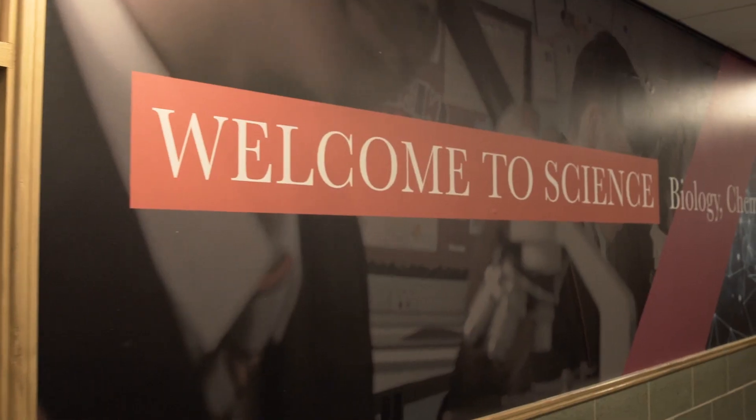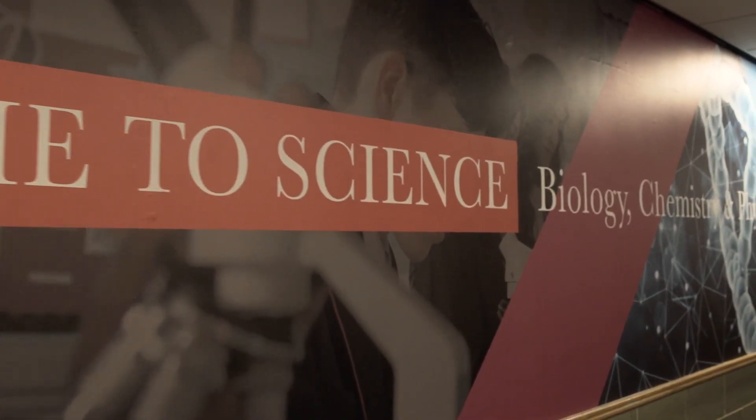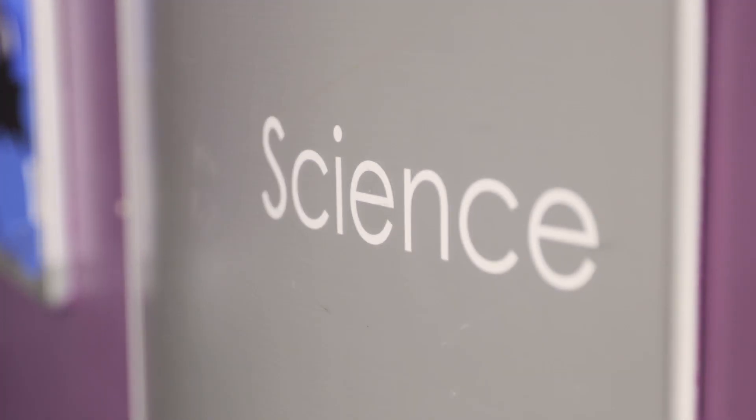We've explored using the entry-level certificate in some of our schools on a trial basis, implementing it at the end of year 8 into year 9, using it to support our lower attaining students or students with English as an additional language, just to prepare them for the demands that GCSE has and to give them access to the more demanding material, and also to make science a little bit more interesting.